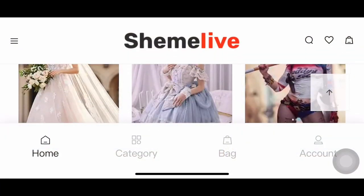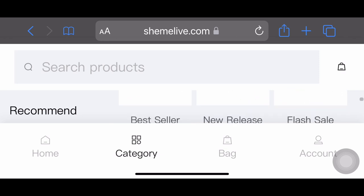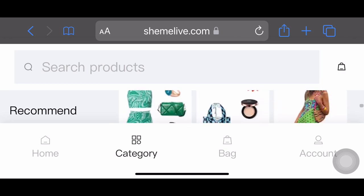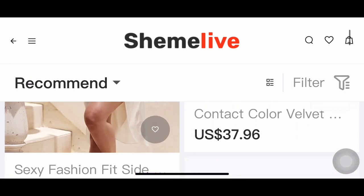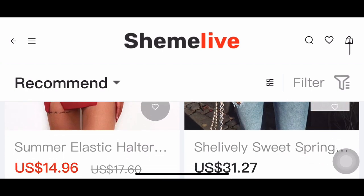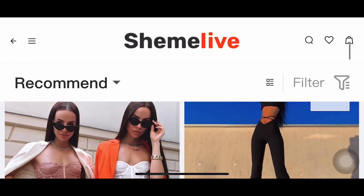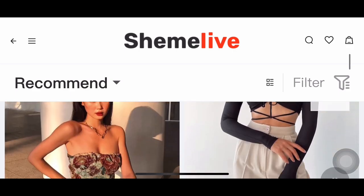Please do check their website. I'm going to leave the link in the description down below. Let me know which of the items is your favorite. Until next time, bye! Thank you.